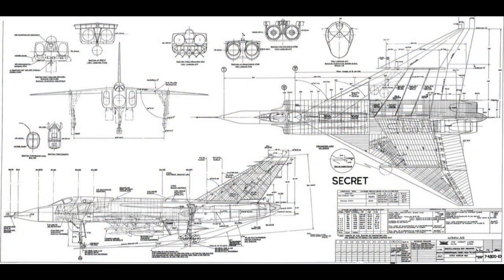The Arrow was equipped with state-of-the-art avionics and electronics, including a sophisticated radar system and a digital fire control system. These technologies enabled the aircraft to detect and engage multiple targets simultaneously.